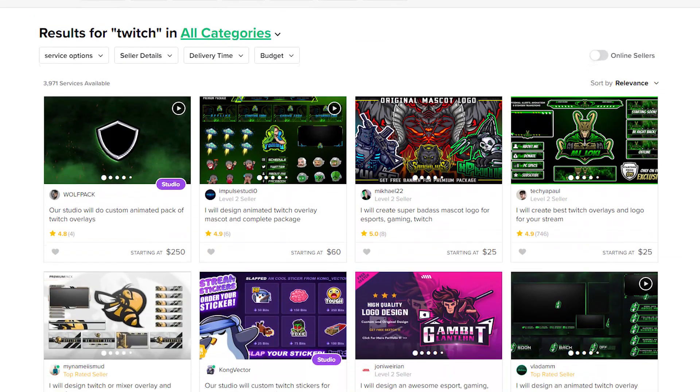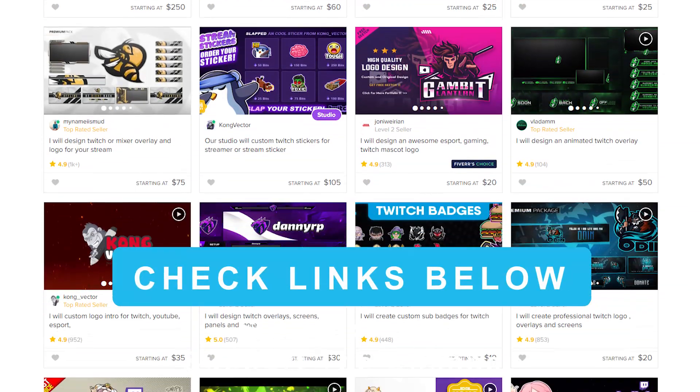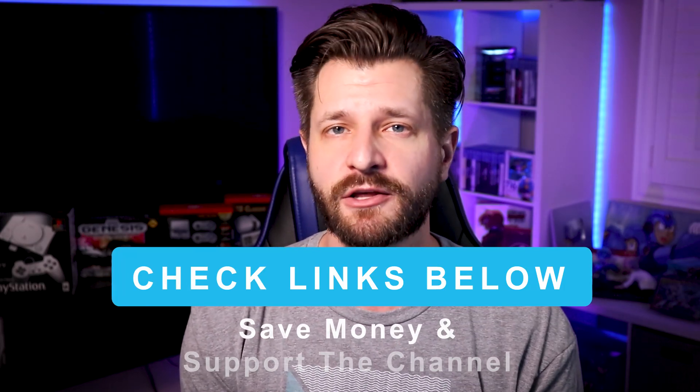If you want something more customizable for graphics, you can also use Fiverr. Fiverr is really great. I'll put a link for Fiverr and Own down below because using those links will help you save a little bit of extra money to create awesome content for your stream. You're welcome.